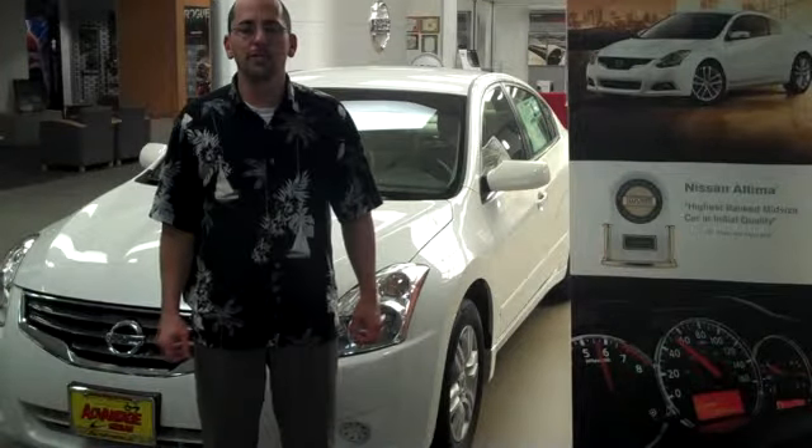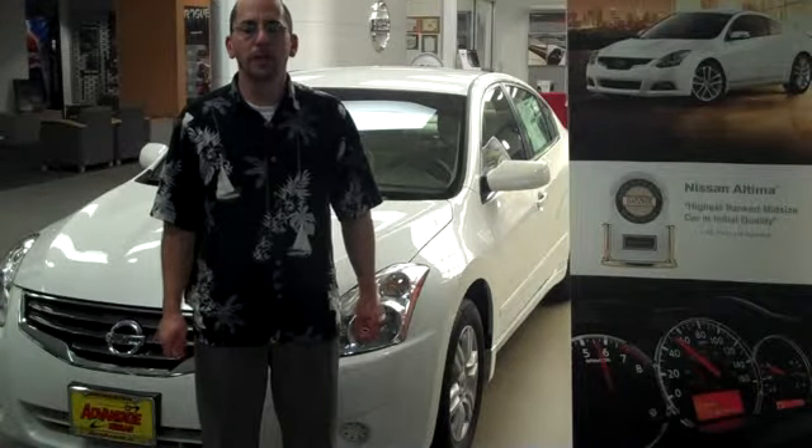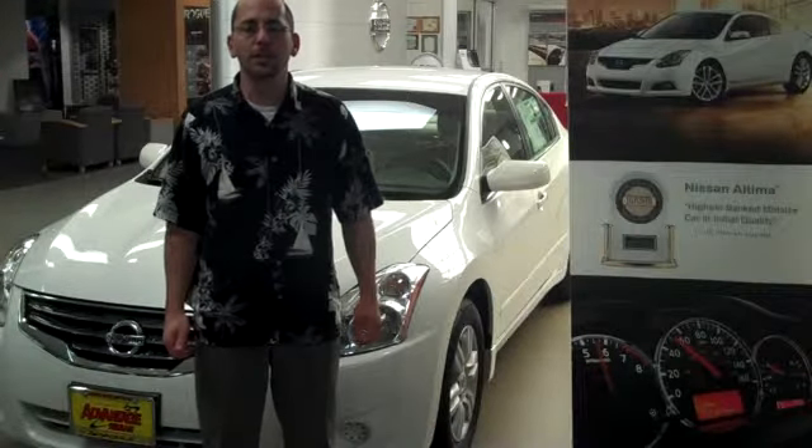Five-star crash test ratings from the National Highway Traffic and Safety Administration — the highest government rating available — along with anti-lock brakes, electronic brake distribution, and emergency brake assist make the Nissan Ultima one of the safest vehicles on the road.